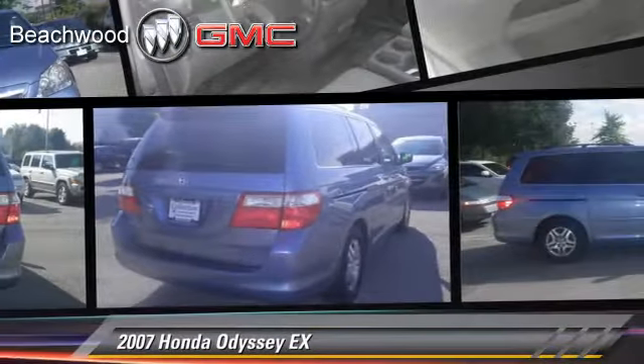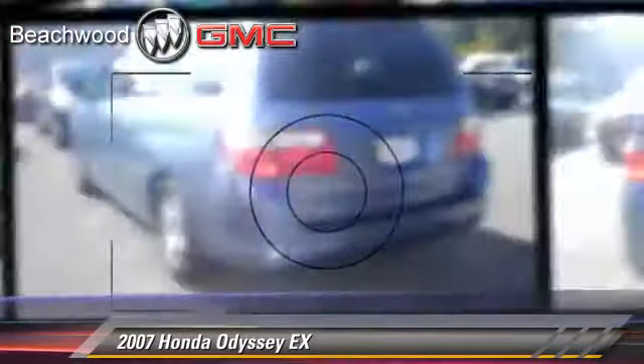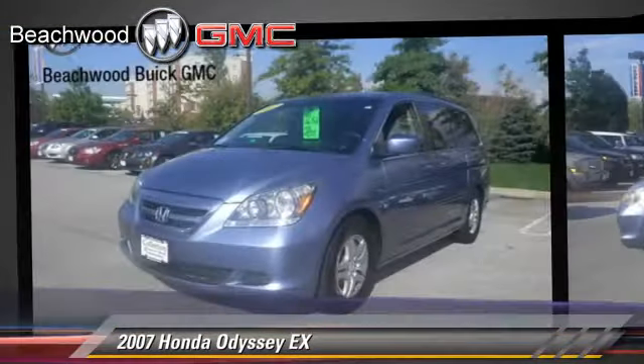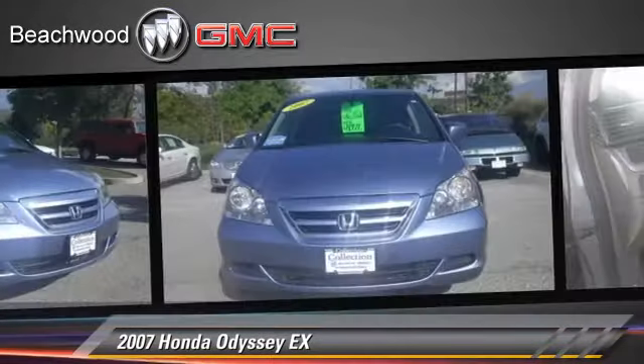The 2007 Honda Odyssey EX, powered by a 3.5-liter V6 engine with a 5-speed automatic transmission. This vehicle gets up to 25 miles per gallon.